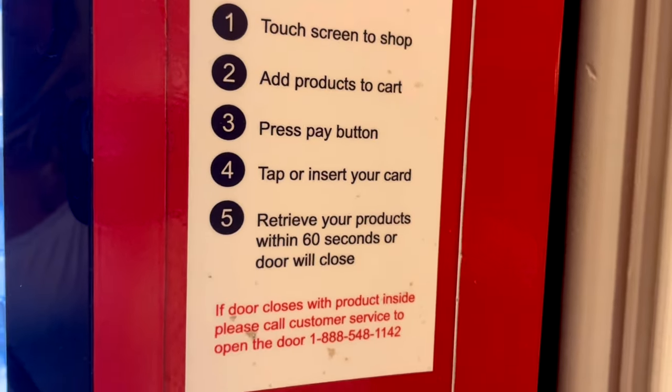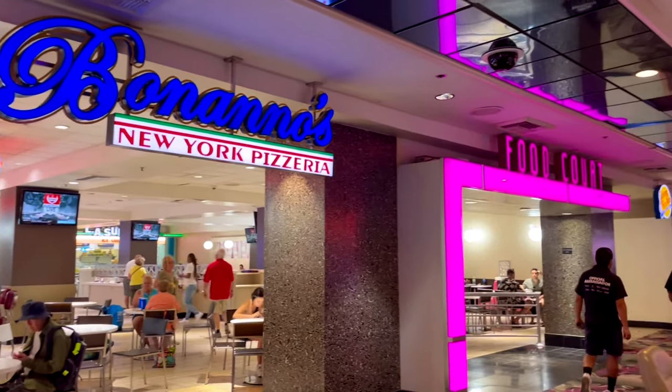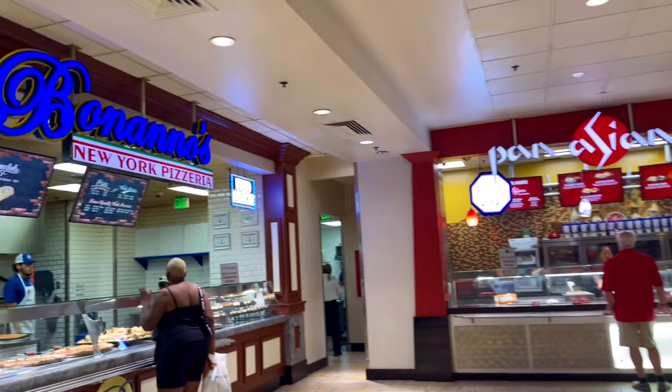This is a vending machine with cake — what an amazing idea, great for late night snacks after a hard night of partying. I'm going to take you through a little walk through the food court so you can see what they offer. They serve breakfast, lunch, and dinner here.